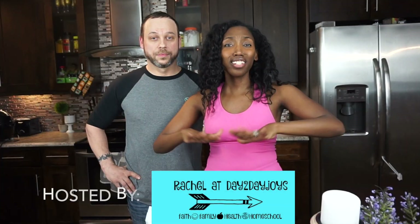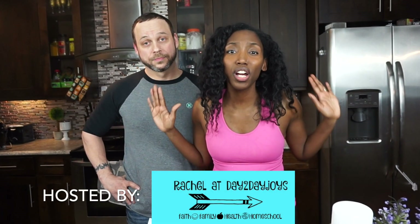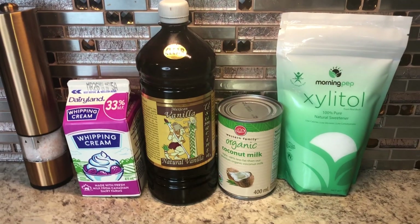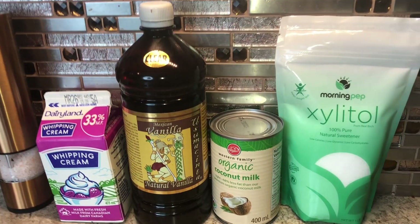This video is also a collaboration, meaning there's going to be a whole bunch of other awesome recipes that go in the freezer in the playlist. First, we're going to make a simple, creamy vanilla. All right, let's do this.